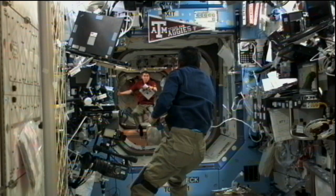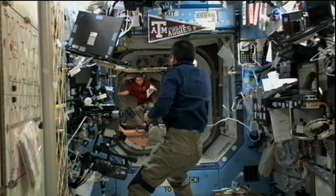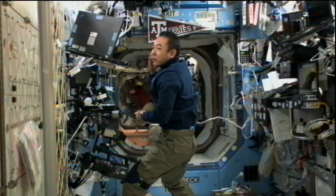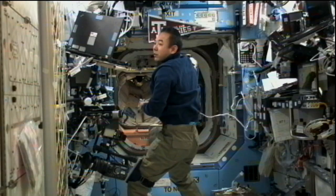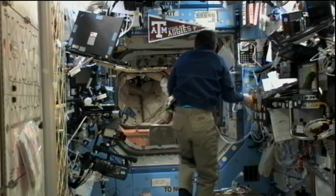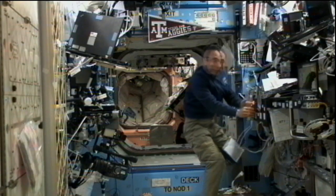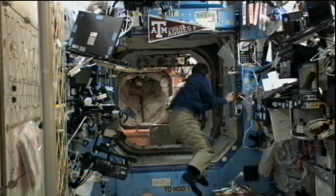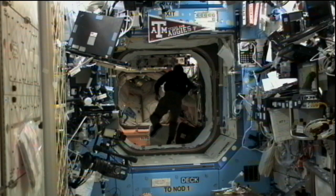While he is doing that, Sergei Volkov is working on a couple of experiments inside the Russian segment of the station. One is called Typology — you see Volkov there in the back, Satoshi Furukawa there in the front. Typology takes a look at how crew members see and react to different types of colors and shapes, and through a variety of tests the ground teams can monitor how the crew members are reacting to being up in space.